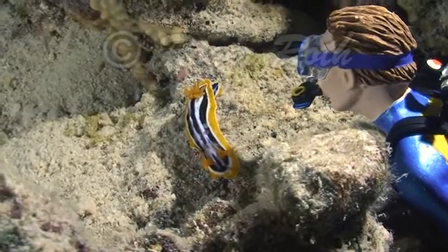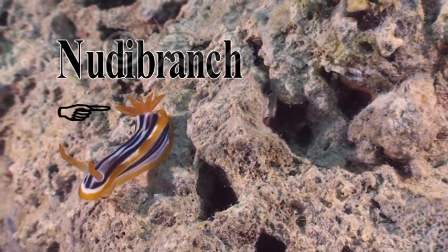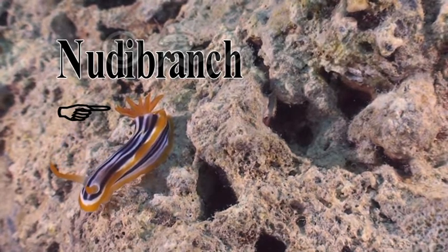Grandfather, look at this pretty little guy. What is it? That's called a nudibranch. Nudibranch literally means naked gills, and its gills are those feathery things on its back.